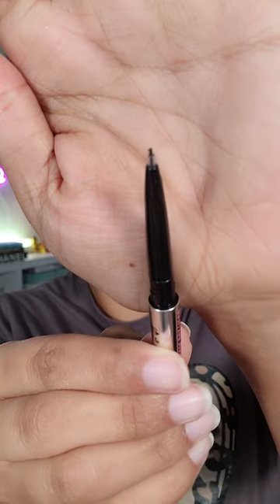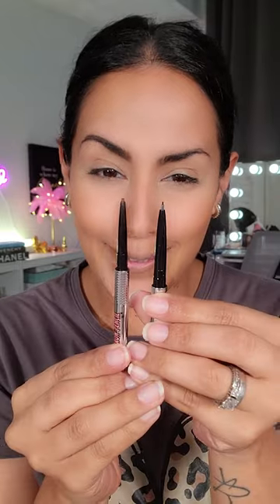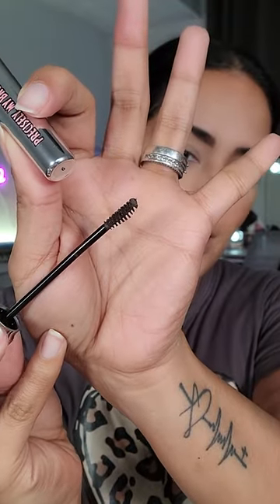Benefit Cosmetics sent over their new additions to the Precisely My Brow family. The Precisely My Brow Detailer has a micro micro tip — the tiniest tip I've ever seen — and it also comes with a little spoolie. It's smaller than the regular Precisely My Brow. They also now have the Precisely My Brow Wax, but with color. That wand is giving — let's try it out!